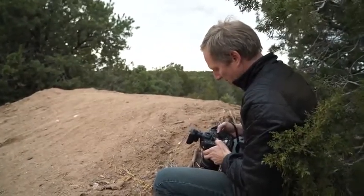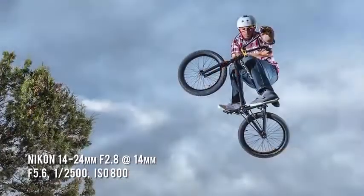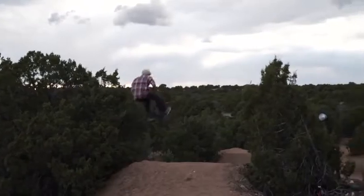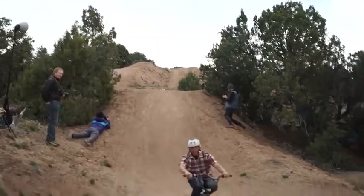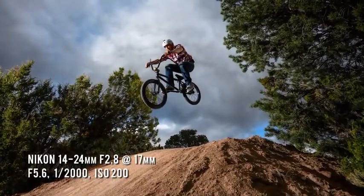We got some pretty cool images — the lighting worked really well, the autofocus was great, and we got some interesting perspectives. Satisfied with our results, we called it a night.